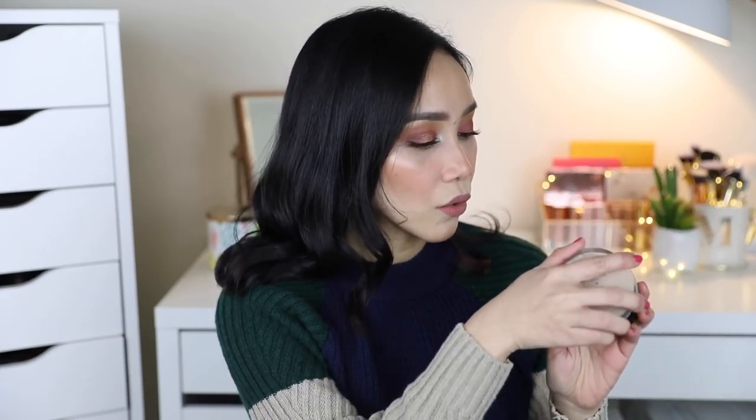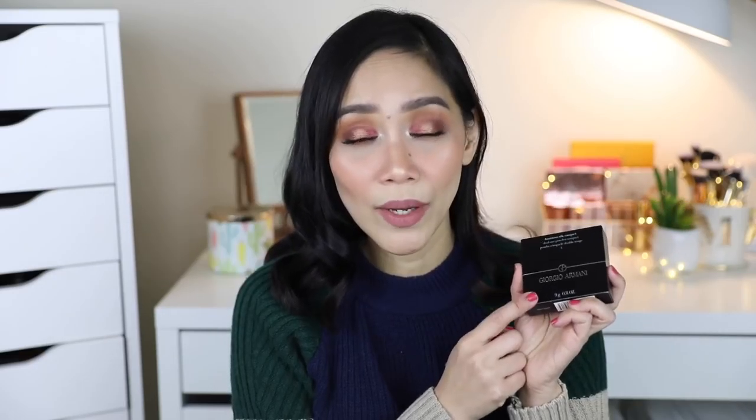Meron siyang mirror. Meron siyang kunting puff — black and white. I cannot wait to try this one out, at balitaan ko kayo. Gusto ko lang talaga siyang i-try kasi para makahanap din ako ng drugstore alternative para sa inyo na ayaw bumili ng mga high-end na makeup.